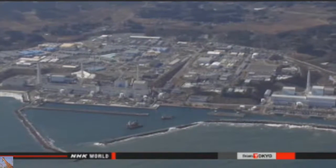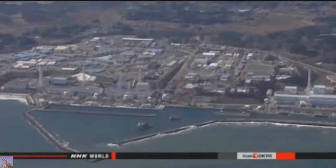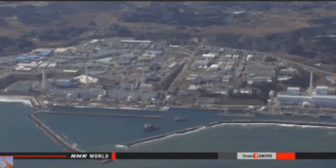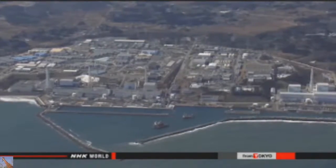TEPCO says it will analyze the contents of the liquid and determine why it pooled on the lid. They add that depending on the results, they will also examine more than 670 containers in the same facility.